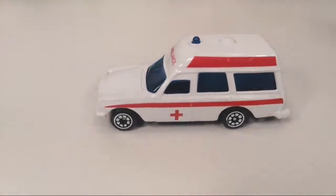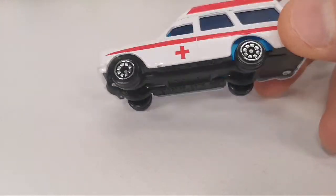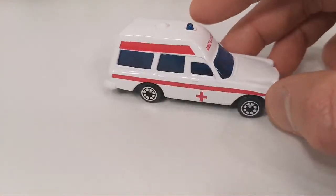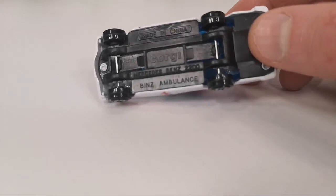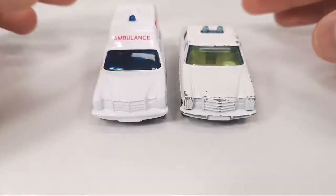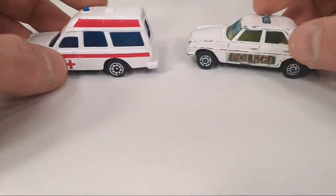Staying with ambulances — this was also three euro. This is a Corgi Mercedes-Benz 220 Bins ambulance, made in China, not in England. It's got some suspension, a blue window piece, and a blue light on top. It's in mint condition — that's the only reason why I paid three euro for this, because otherwise it's probably not worth it being made in China. The front end is very similar to the previous one, though the rest of the car is very different.